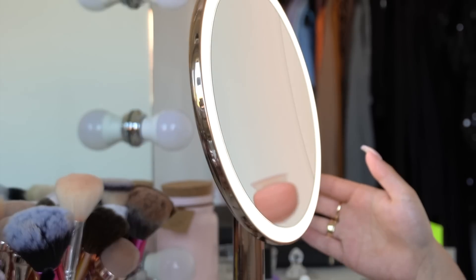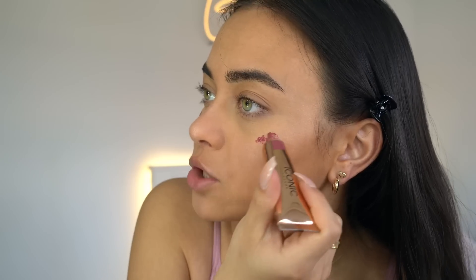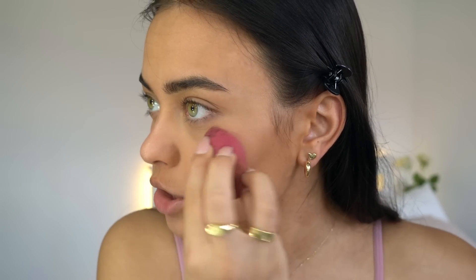I think this is Iconic London Sheer Blush in the color Fearless Flush. I've used this before. Oh, that is a little bit too much — at first it looks kind of scary and very pigmented but this is actually a sheer blush, so when you blend it out it doesn't look that scary anymore. Look at that, it just blends out to a perfect little flush of color on your cheeks.